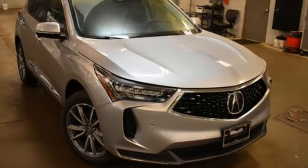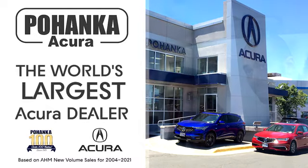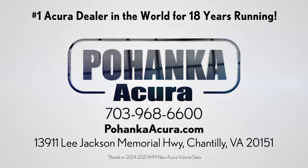Luxury, performance, Acura. Take it for a test drive today. Pohanka Acura is a great place to buy a car. We're conveniently located on Lee Jackson Memorial Highway in Chantilly.